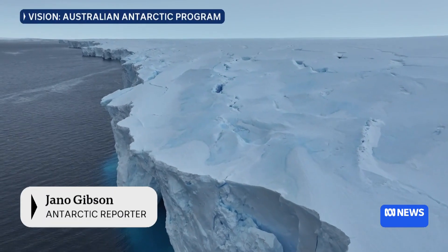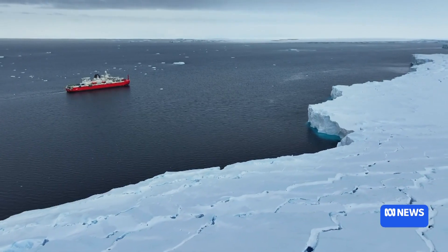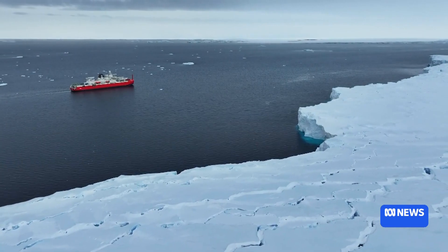On the edge of East Antarctica, scientists on the RSV Noyena are on a mission to better understand the impact of climate change. It's critical that we're here measuring what the changes are, especially when we're seeing the sea ice changes that no one saw coming.